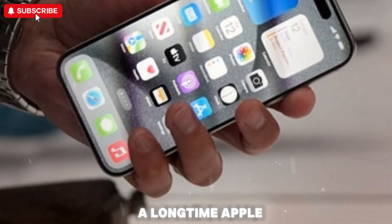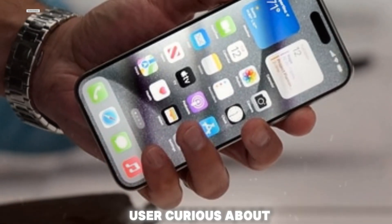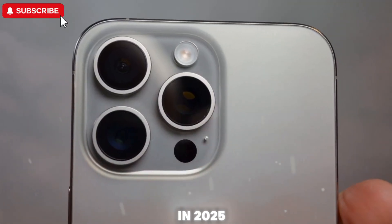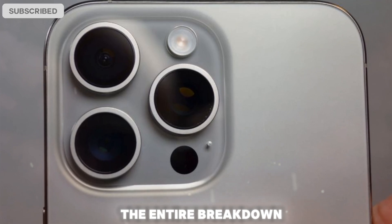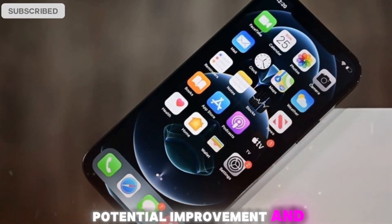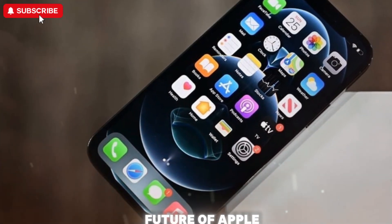Whether you're a long-time Apple fan, a competitive Android user curious about what's next, or someone just looking to upgrade in 2025, you'll want to stay tuned through the entire breakdown. Let's explore every leak detail, potential improvement, and design shift that's shaping the future of Apple smartphones.